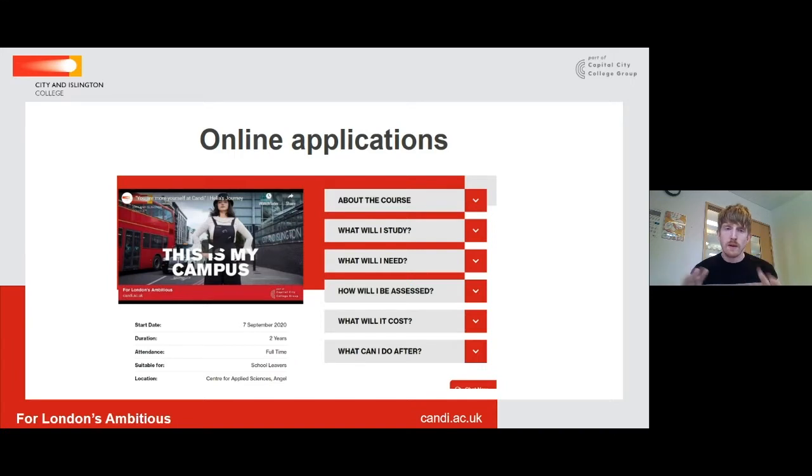The next screen will show you all the different bits of information about that course before you add it to your basket — what the course is about, what you will study, how you will be assessed, and what progression opportunities are there for you after that particular course. This part of our website is really helpful; applicants use it to make informed decisions about what they want to study. The website also has our pathways available to view, to help you when making your online application.